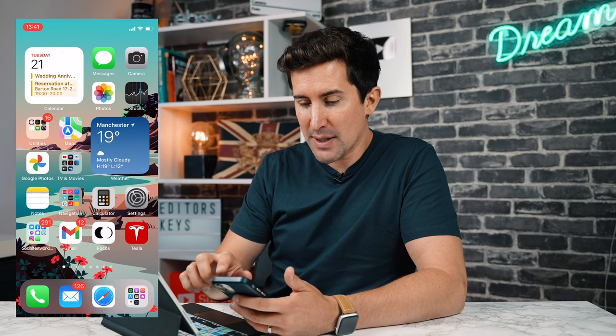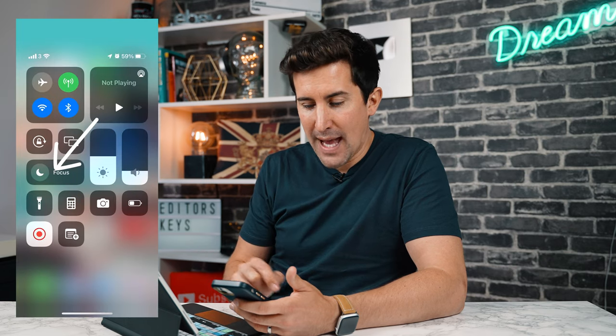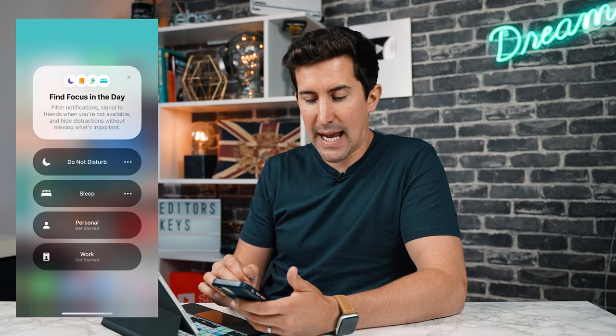The next new feature is called Focus — it's like Do Not Disturb but more customisable for work, home, or studying. You can swipe down, tap the new Focus button, and set a focus for sleep, personal, or work. For example, during work you can hide WhatsApp and Instagram notifications while keeping phone calls and Google Calendar coming through. When you leave work and want to game, you can hide work emails until the next day. Focus is available on iPhone, iPad, and coming to Mac too.